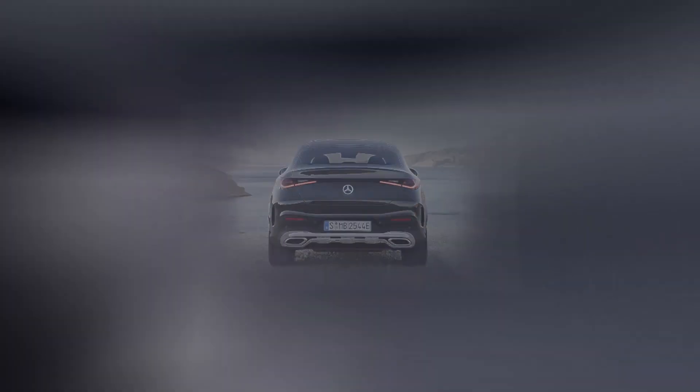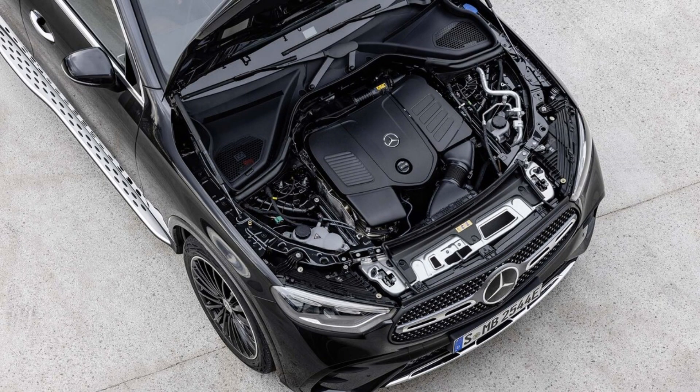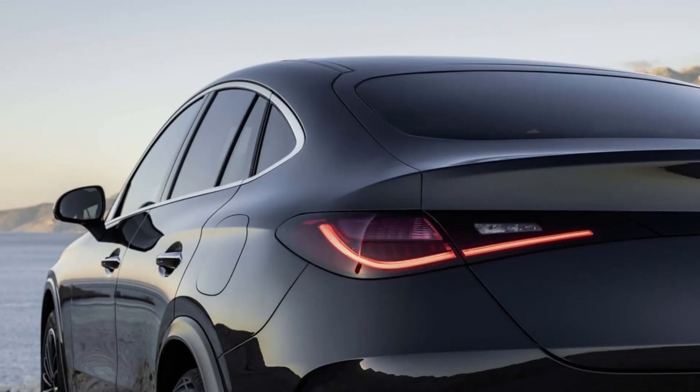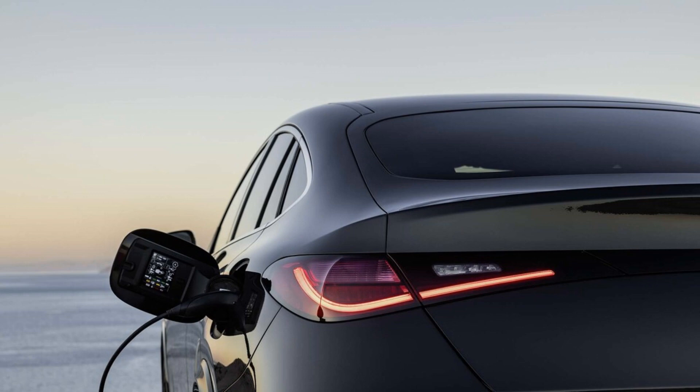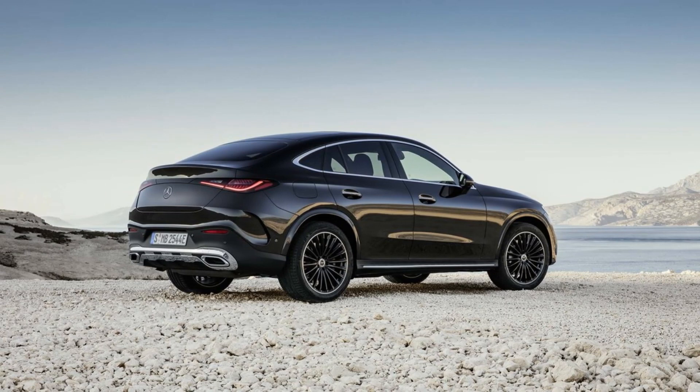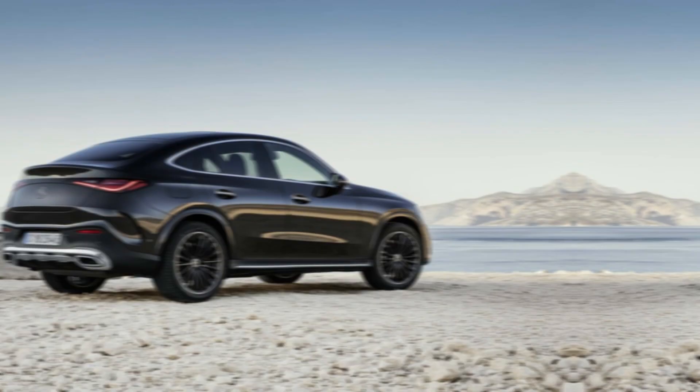Trim levels: Mercedes-Benz will offer the 2024 GLC Coupe in just one trim level to start. The GLC 300 4Matic comes with standard all-wheel drive, a sports suspension, and the brand's AMG line package. Other standard features include a panoramic sunroof, Napa-look leather-lined dashboard, fully digital instrument cluster, a 360-degree camera system, a Burmester audio sound system, and heated seats for every passenger.